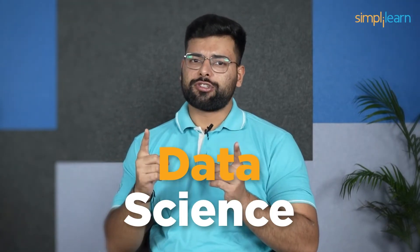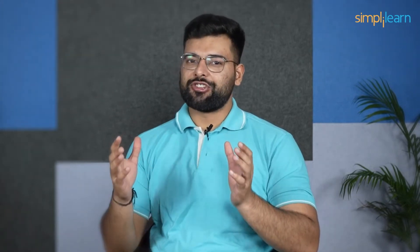Which career is right for you? If you are passionate about using data to solve problems, then data science is the right choice. If you are interested in using data to help businesses make better decisions, then data analysis is the right choice. No matter which career you choose, you will be part of an exciting and growing field. Data scientists and data analysts are in high demand, and they have the potential to make a real impact on the world.